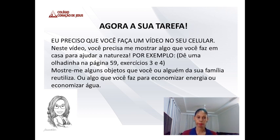Eu vou pedir uma tarefa pra vocês. Nessa tarefa, eu preciso que você faça um vídeo no seu celular. Se você não tiver celular, pode pedir emprestado da sua mãe ou do seu pai pra te ajudar a gravar. Nesse vídeo, você precisa mostrar algo que você faz em casa pra ajudar a natureza. Você pode dar uma olhadinha na página 59, exercícios 3 e 4. Você vai mostrar objetos que você ou alguém da sua família reutiliza — igual a teacher fez aqui. Eu usei embalagens de batatinha pra colocar minhas fitinhas, e embalagem de ovos pra colocar minhas bijuterias, pra deixar organizadinho.